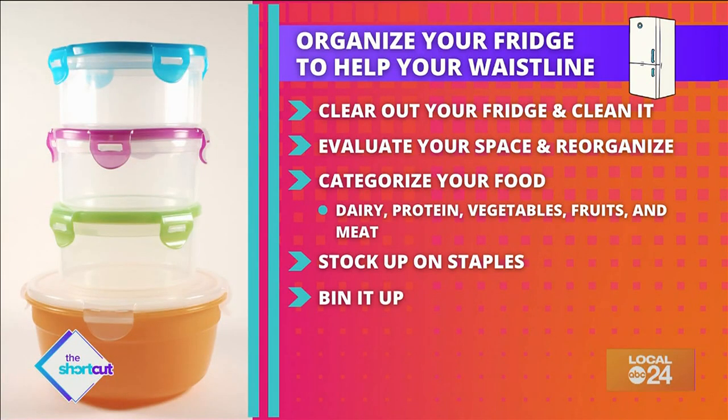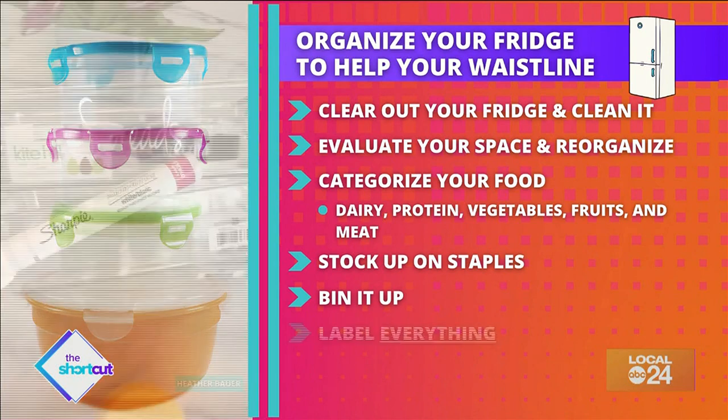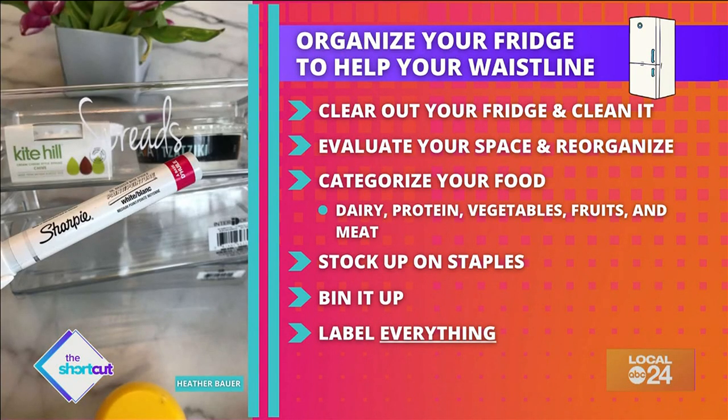Bin it up — rack up on clear bins and inside, put in your newly categorized food. Label everything: grab a marker and write the category on each bin. And last, she says place your food wisely — leftover snacks and ready-to-eat food should go on the upper levels.